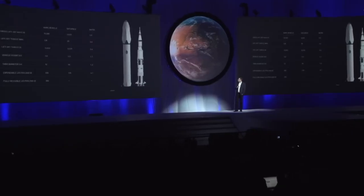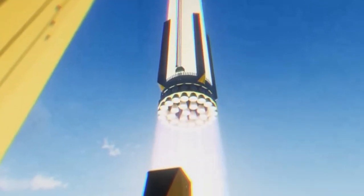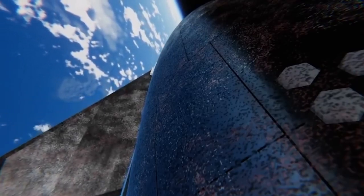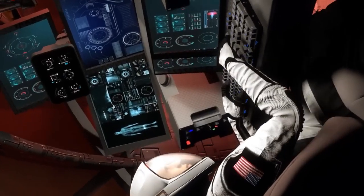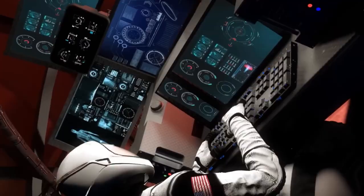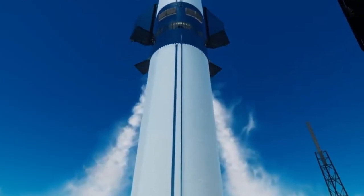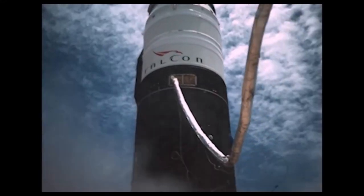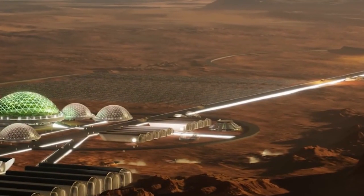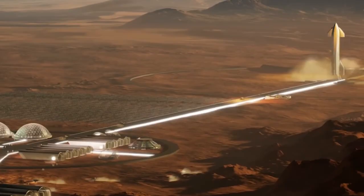The next-gen Starship's immense size and capabilities would redefine space exploration. However, building such a large rocket also comes with several logistical challenges. First, there's the issue of structural integrity — bigger rockets need stronger materials and more advanced engineering to withstand the stresses of launch and space travel. Additionally, transporting these enormous structures from the manufacturing site to the launch pad presents challenges, as roads, bridges, and infrastructure may not be designed to accommodate such massive cargo. Specialized transportation methods, like ships or custom vehicles, would be necessary.